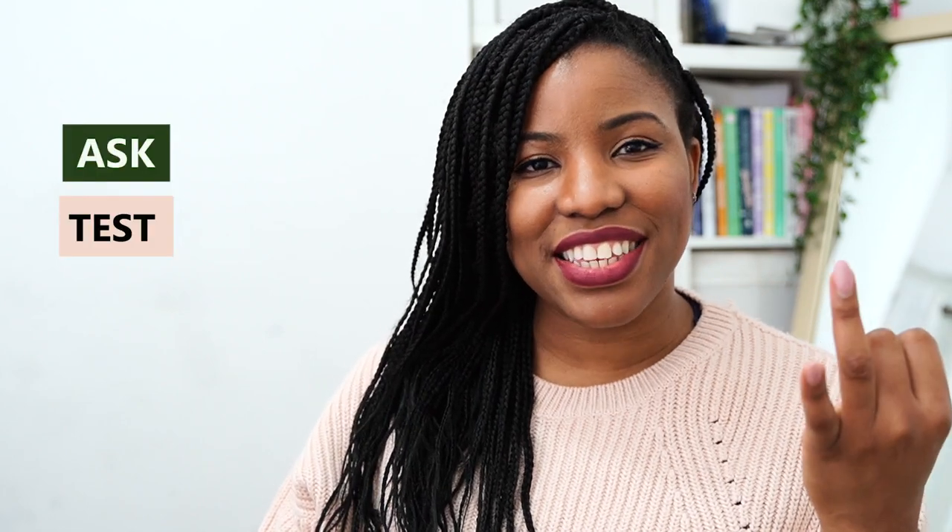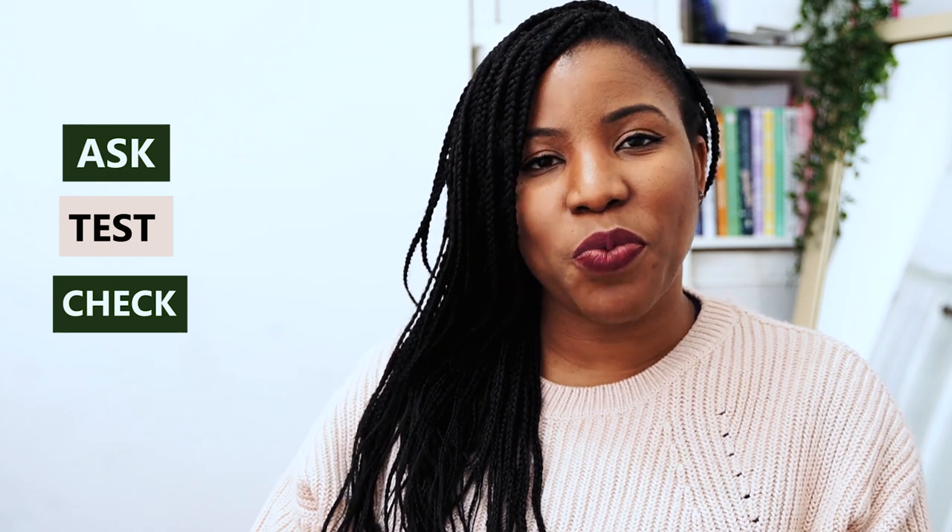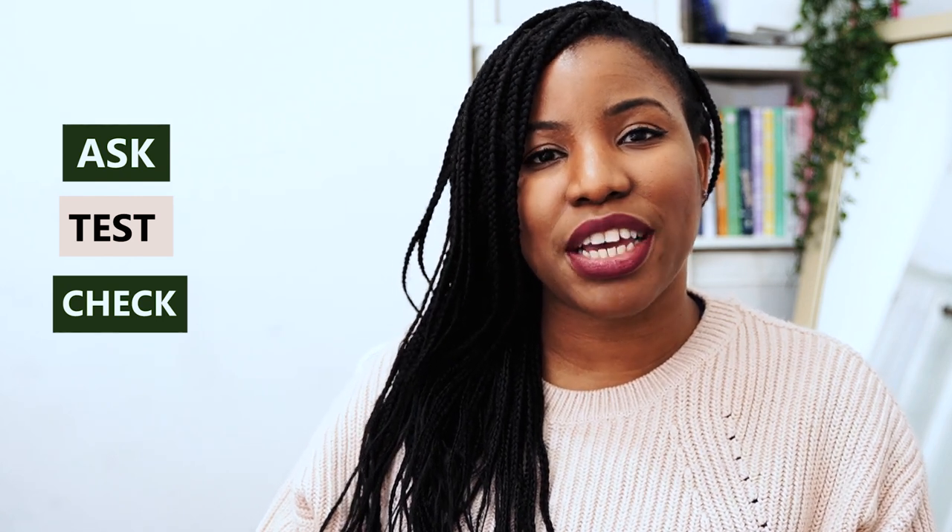Ask, test, and check — these are the three key words that come to mind when I think about buying a machine secondhand. In this video, from my experience and from the experience of other people, I will share the key things to look out for when you want to buy a sewing machine secondhand.